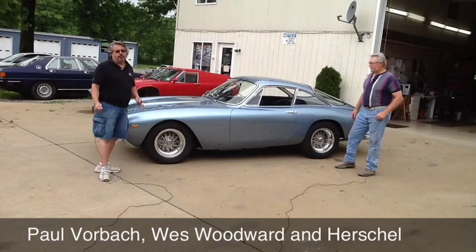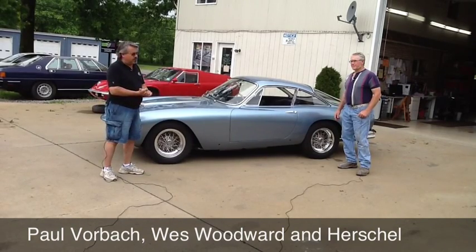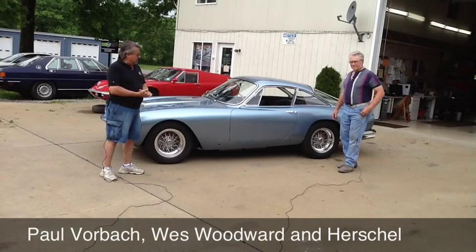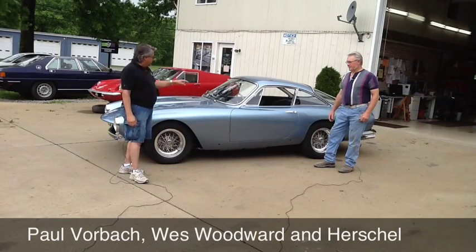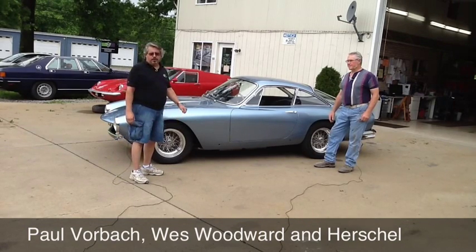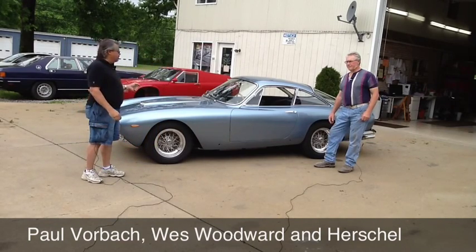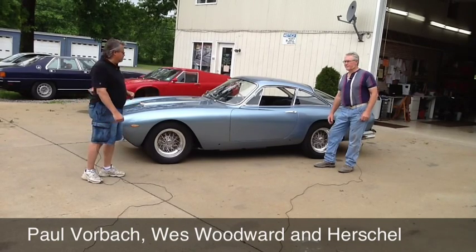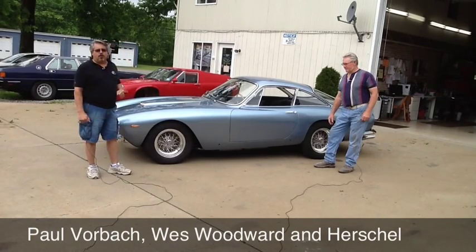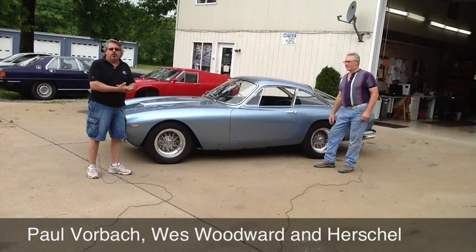A little more about the Ferrari 250 Lusso — it was only built with 350 examples. We don't know how many are still driving, but this is one of them. It is a steel-bodied car, but the doors, hood, and deck lid are all aluminum. It's a lightweight car, around 2,500 pounds, and it's powered by the Colombo V12 engine from Ferrari — plenty of get up and go, about 240 to 245 horsepower. We'll show you a little bit about the motor in just a few minutes.